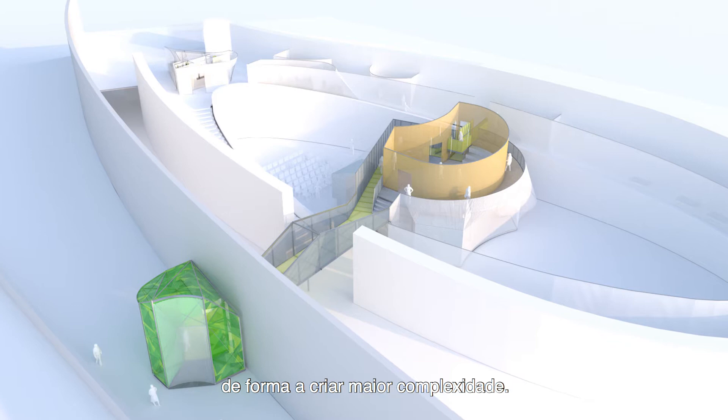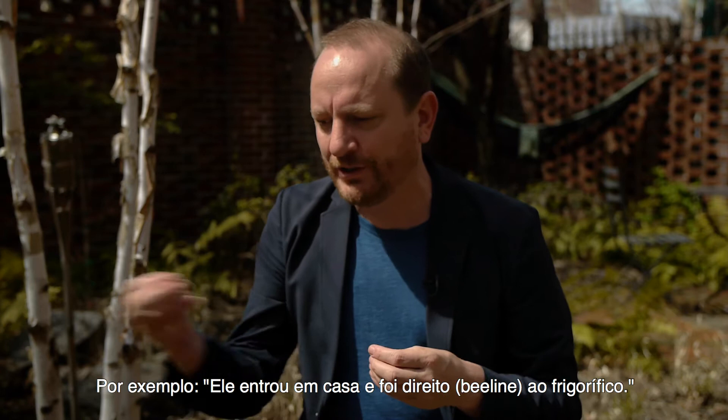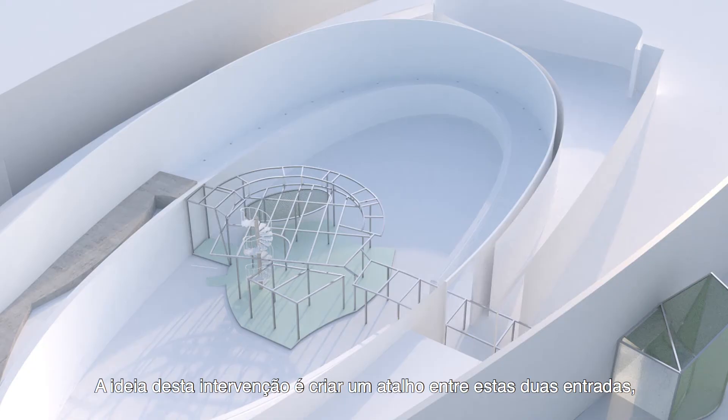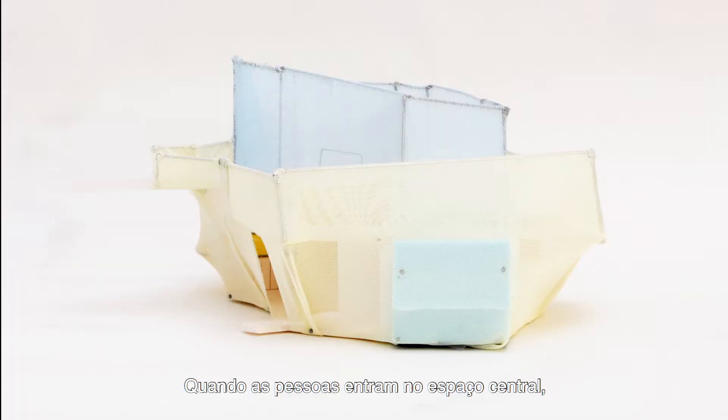This opens up and creates more complexity within. 'Beeline' basically means the most direct way from one point to another — for instance, he came home and took a beeline to the fridge. So the idea of this intervention is that it is a shortcut between the two entrances, but in the center of this beeline we created an arena.